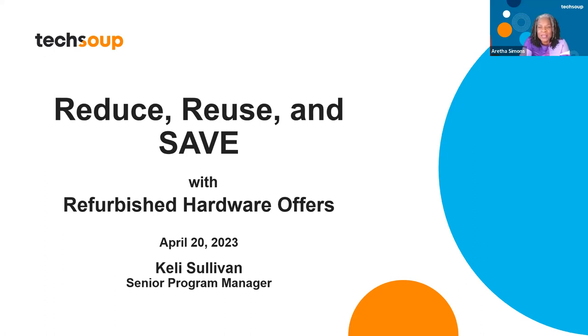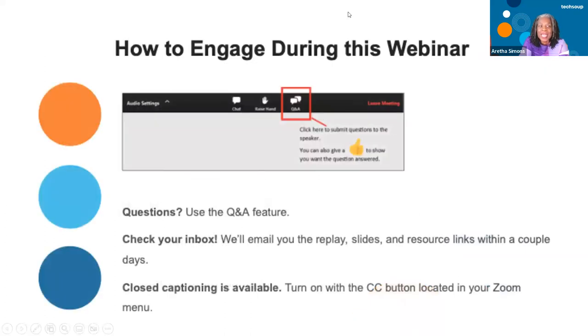Before I get started, I want to go over some housekeeping. Many of you come here to our webinars, but if you are here for the first time, this is how you can engage. We would love if you would use the Q&A section to ask your questions. You can turn on the closed caption button — just hit the CC button at the bottom of your screen. We will be emailing the slides and the video replay within 48 hours, so you'll be able to share this with colleagues.